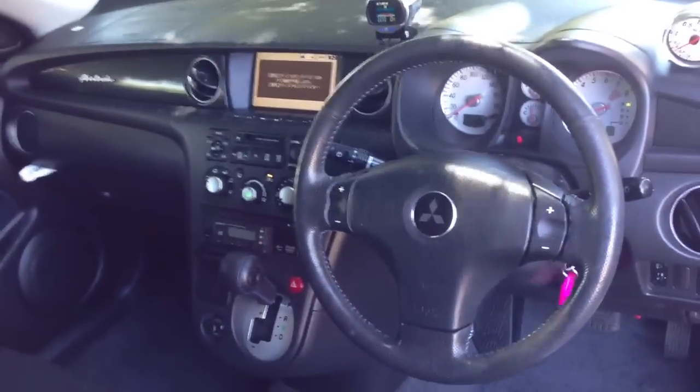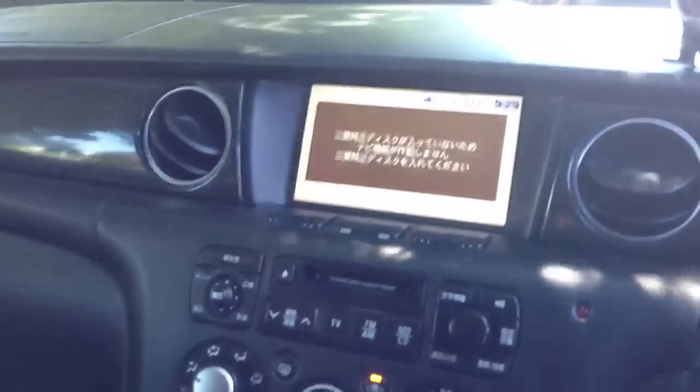2-litre turbocharged motor — the same as what you get in the Evos. Tiptronic gearbox. So it's a little bit like a GTA, which is the Tiptronic version of the Evo. But it's got a wagon on its tail.